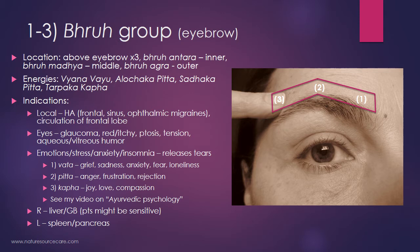It's also good to know that the points on the right eye are related to the liver and gallbladder — so if you touch these points and they're sensitive, there might be issues with the liver and gallbladder. The points on the left side are related to the spleen and pancreas. That's the first group — the bhrū group.